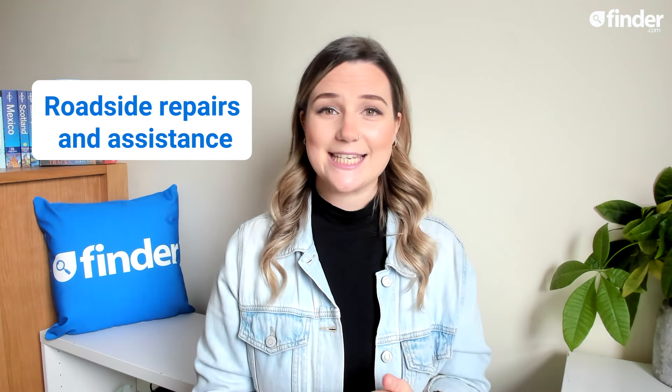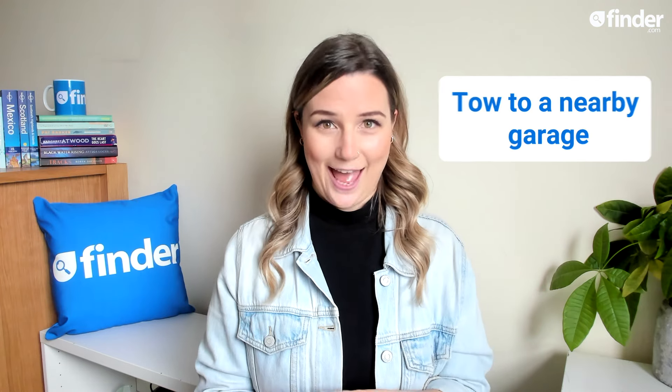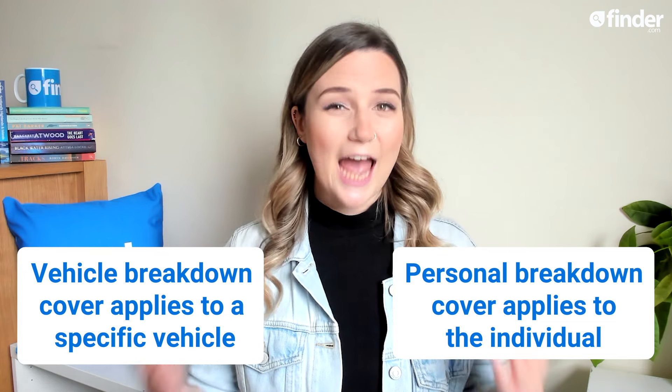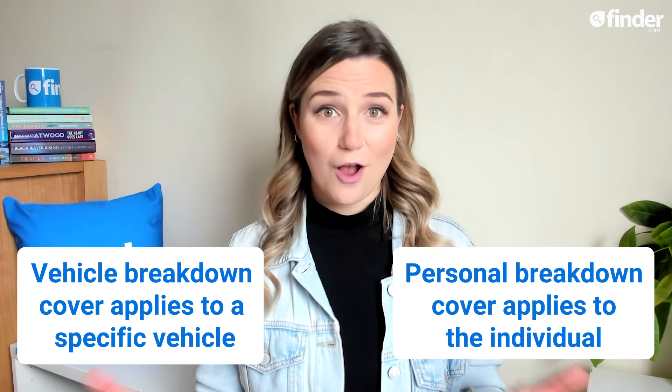Breakdown cover is a type of insurance that means you and your car won't get stranded if something were to go wrong. Typically you'll be covered for roadside repairs and assistance, and in cases where your car can't be fixed there and then, it'll be towed to somewhere that can. You can choose to take out breakdown cover for a vehicle or a person. Vehicle breakdown cover applies only to a specific vehicle, whereas personal breakdown cover is attached to an individual, so you'll be protected no matter which vehicle you drive.